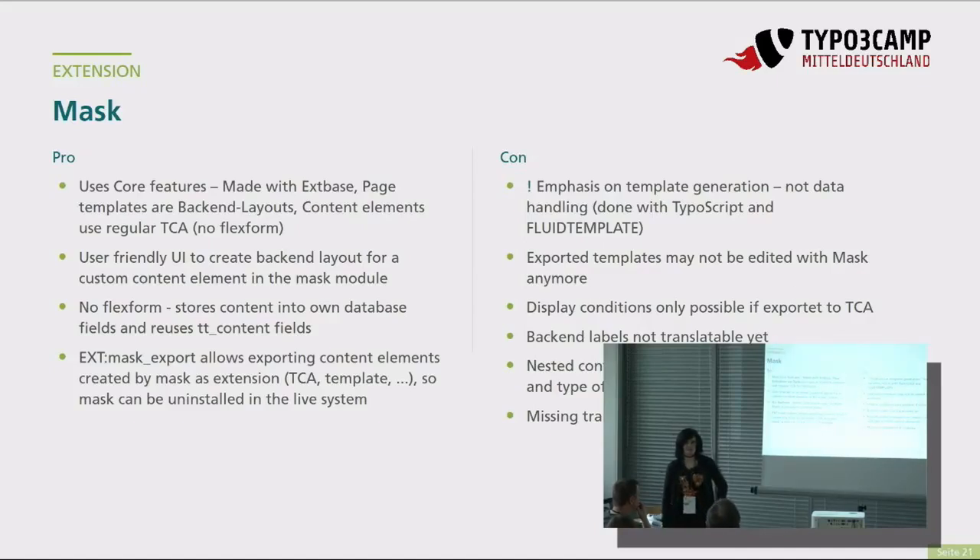So wie wir das verstanden haben, ist Mask eher ein Kick-Starter für Inhaltselemente: man erstellt bei einem neuen Projekt alle Inhaltselemente und exportiert sie dann mit Mask Export in einer sauberen Form. Wenn man die einmal exportiert hat mit Mask Export, kann man sie nicht so einfach wieder bearbeiten – man müsste entweder neu exportieren als neue Extension und die Extensions zusammenführen, das müsste man mal genauer schauen.